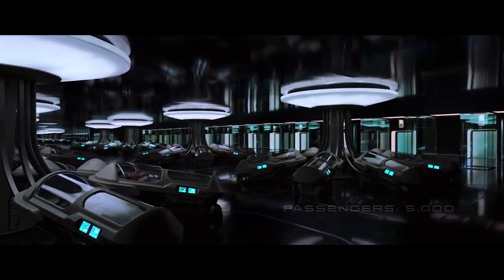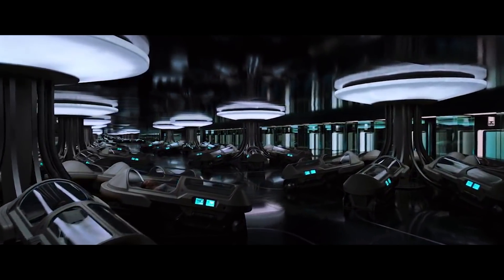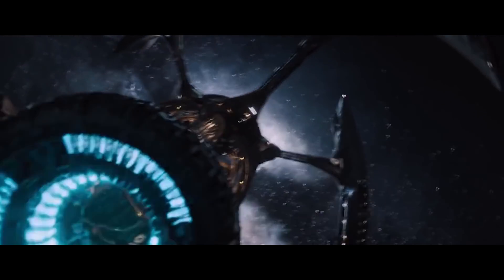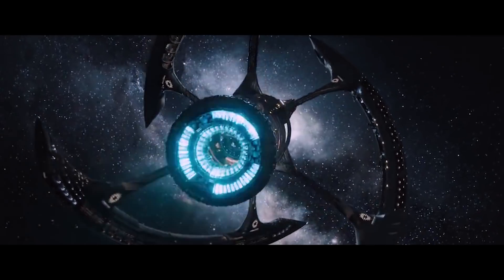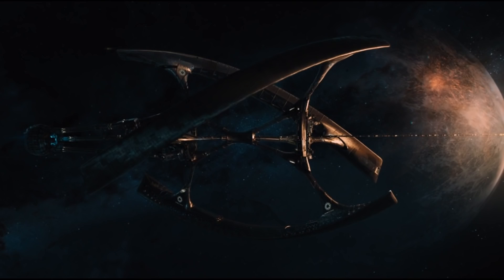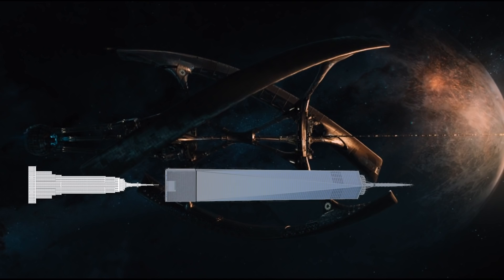The Avalon is a sleek ship gently gliding on the currents of space, and it's quite large. At one kilometer long, it takes the average human around 20 minutes to walk its entire length at a leisurely pace. It would be as long as the Empire State Building if it stuck its antenna up One World Trade Center's undercarriage.